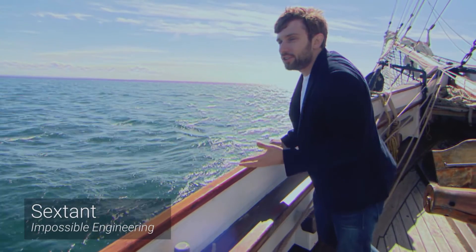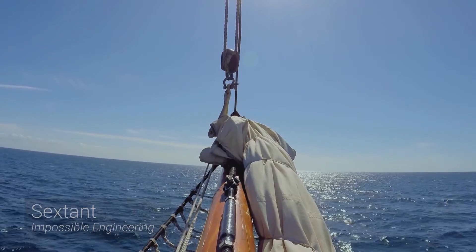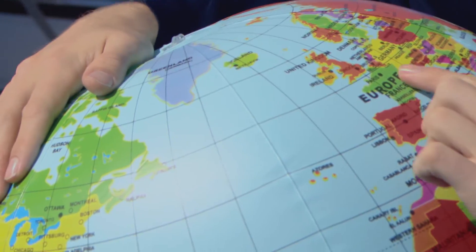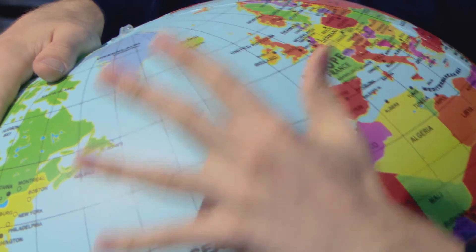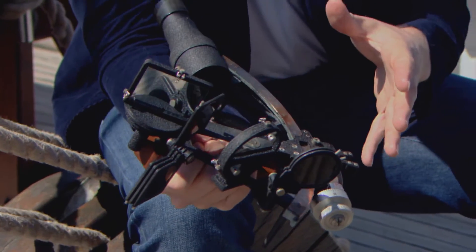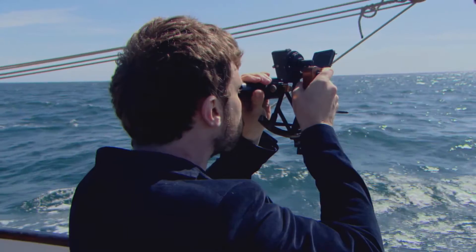With no accurate means of navigation, early voyages across our vast oceans were either for the very brave or the very foolhardy. Once you'd lost sight of land, it was very hard to know exactly where you were. In order to know precisely where you are, you need to know your line of latitude and also your line of longitude. It wasn't until the 18th century that instruments were developed which allowed us to do this precisely. It's called a sextant. It works by allowing the user to measure the angle between different objects in the sky and the horizon.